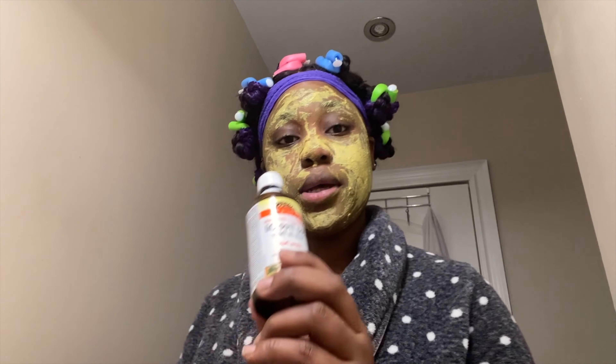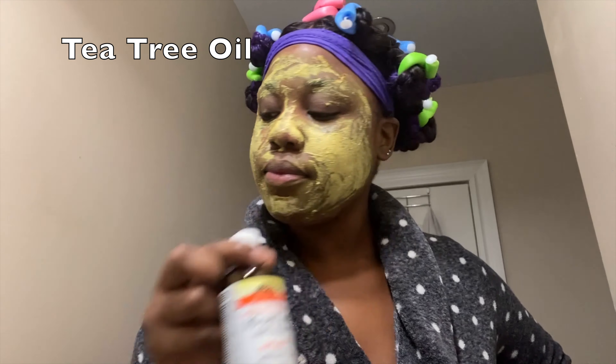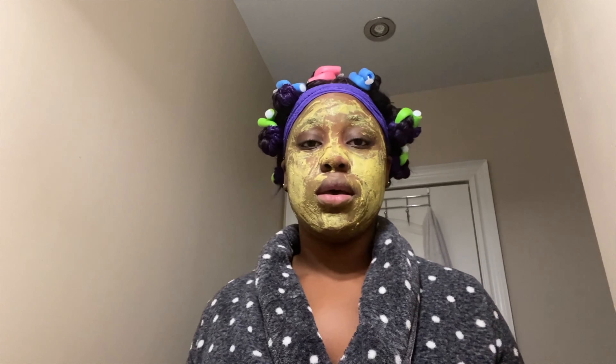After I wipe off my face and use my toner, I put on tea tree oil. You put tea tree oil on your pimple, you wake up and it's basically gone — maybe you need a couple of nights, but usually the first night I wake up and there's a significant difference. Tea tree oil is amazing for this.